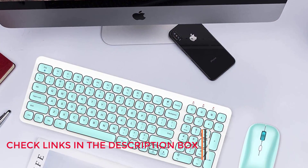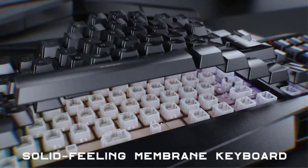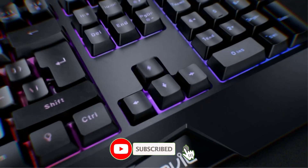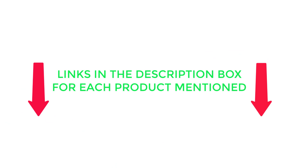There are many products available to help you choose the best keyboard, each with different characteristics, benefits, and price. To help you make an informed decision, I found these products very helpful. Be sure to check my description, and without any further delay, let's jump into the video.